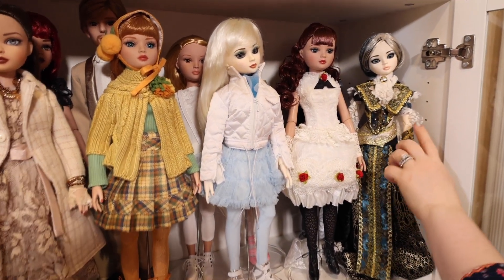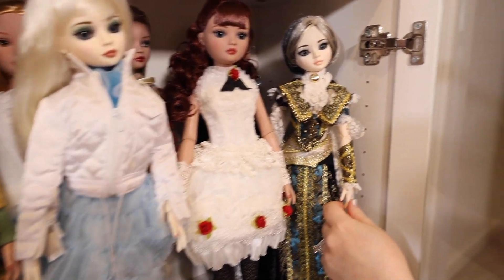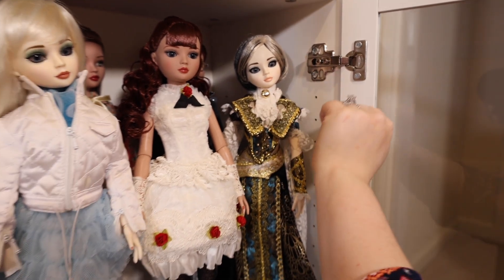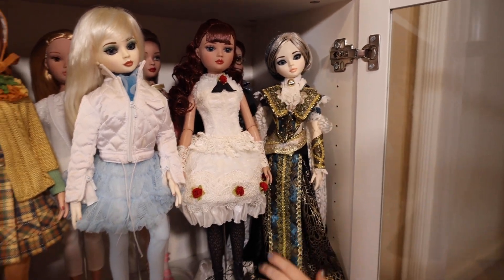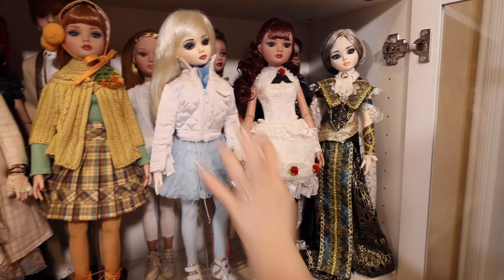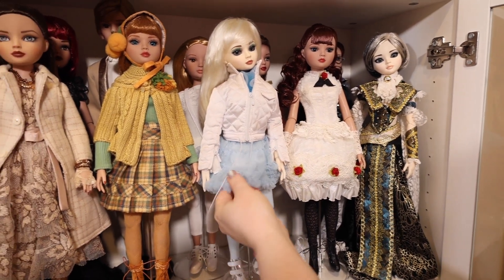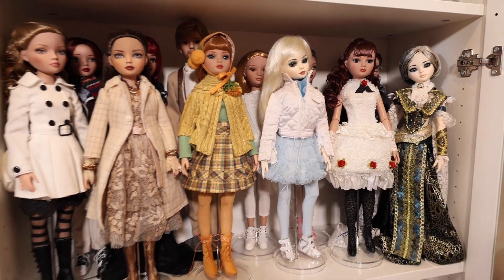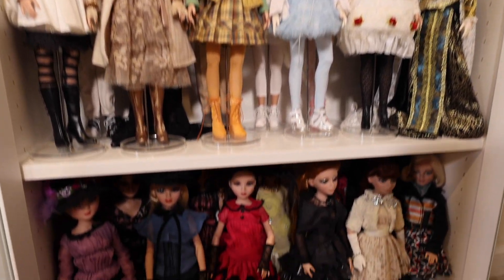And this is another resin Elowen on the end that has the wig. You can change her eyes too. But I left her in her original outfit, and this girl's wearing an Elowen fashion — it's not her original outfit.